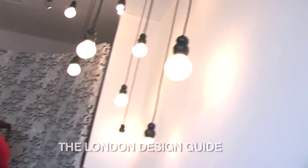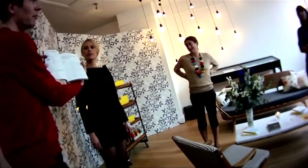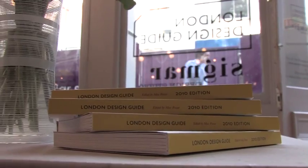Next stop was a pop-up living room on Exhibition Road — a chance to rest legs and have a chat. This was also where the New London Design Guide was being launched, which will be an annual publication dedicated to the multi-faceted design scape of London.